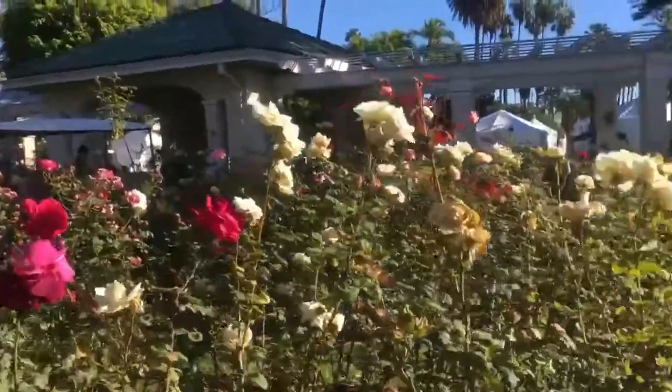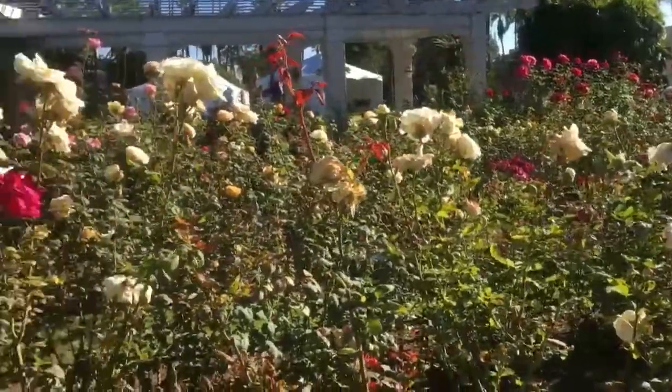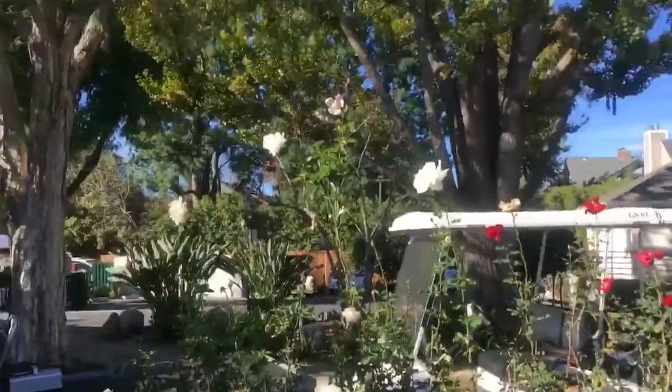We're at the Tournament of Roses Tournament House Rose Garden. It does not get rosier than this. Look at these gorgeous flowers. That one is taller than me.